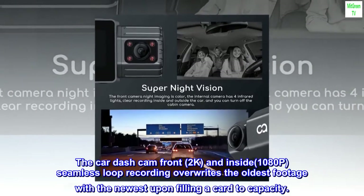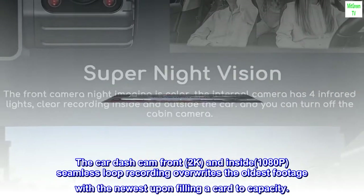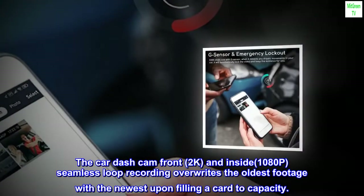The car dash cam front 2K and inside 1080p seamless loop recording automatically overwrites the oldest footage with the newest upon filling the card to capacity.